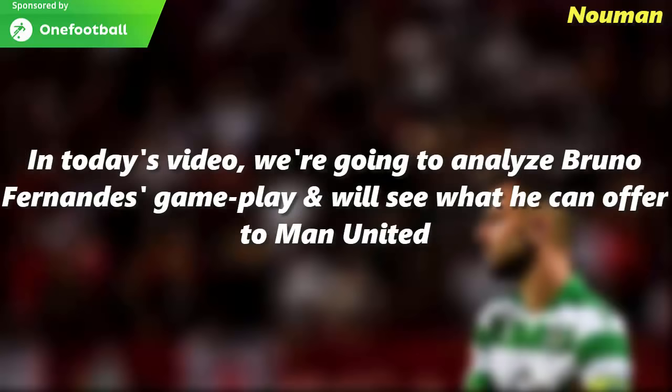In today's analysis video, we are going to analyze Bruno Fernandes' gameplay and we will also try to see what he can actually offer to Manchester United.